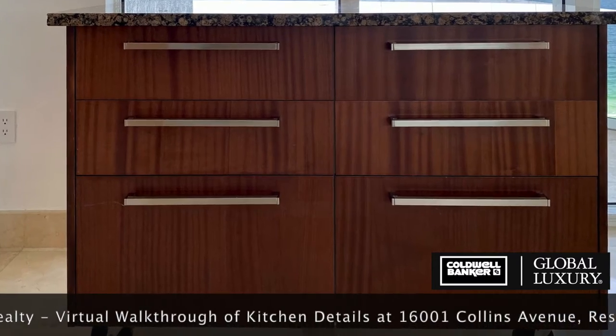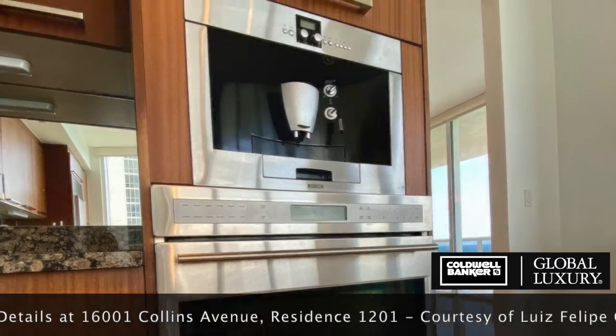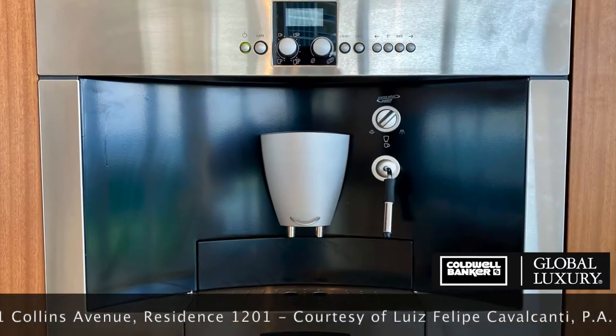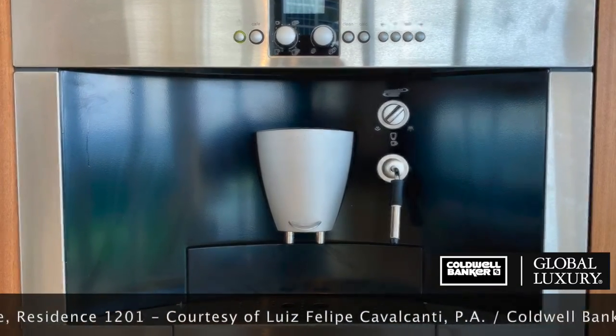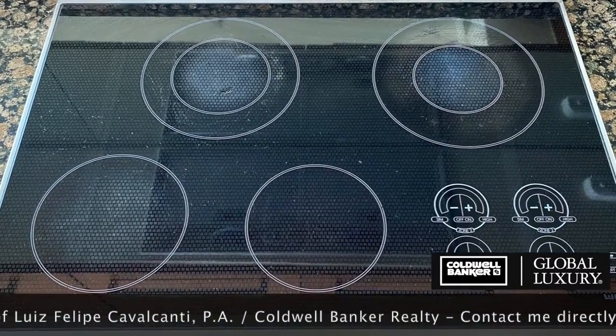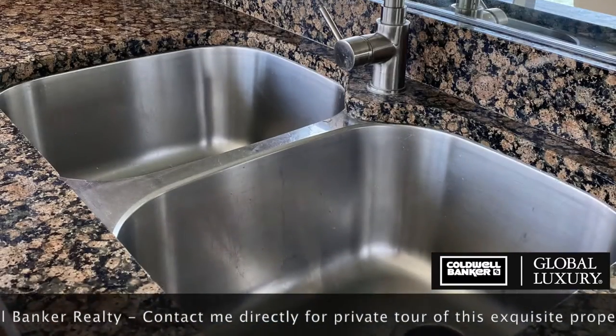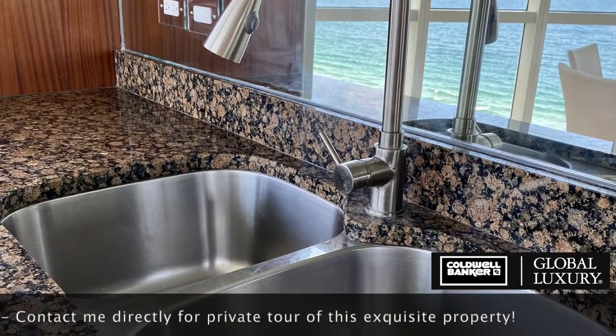A dual zone wine cooler, Wolf oven, and Bosch espresso bar — cappuccinos and espressos on tap. The Wolf induction range with exhaust is whisper quiet. A Bosch dishwasher and a double stainless steel sink with spray nozzle make this kitchen not just functional, but beautiful as well.